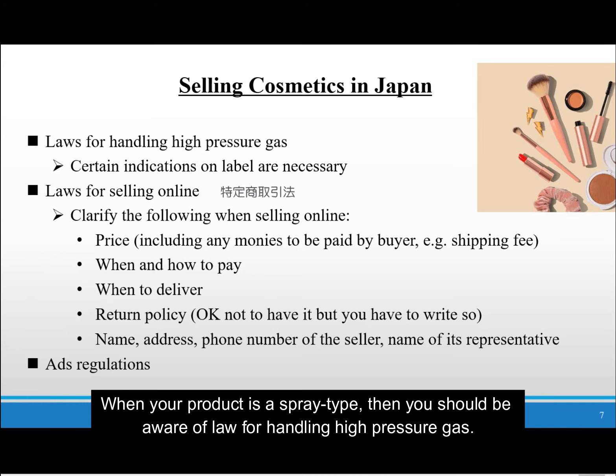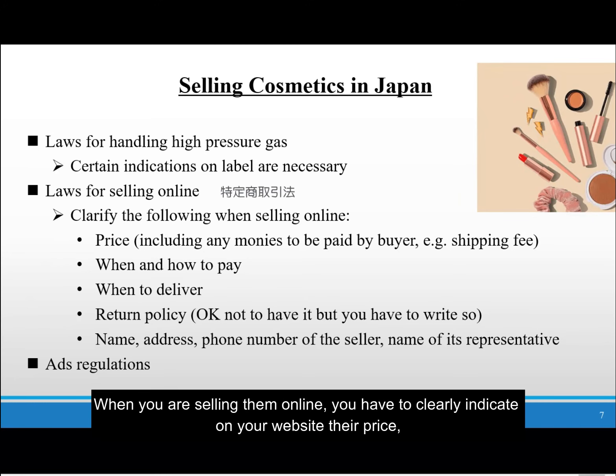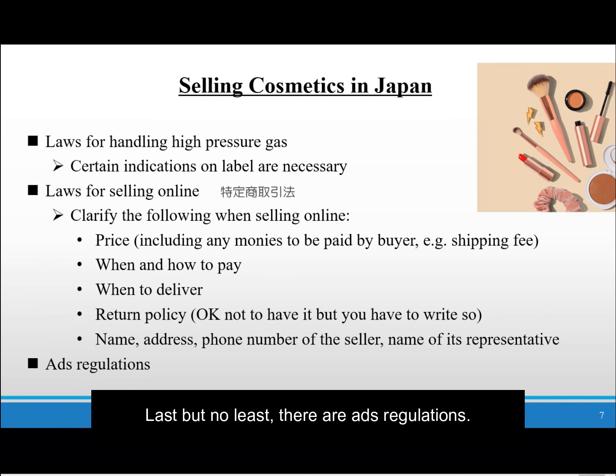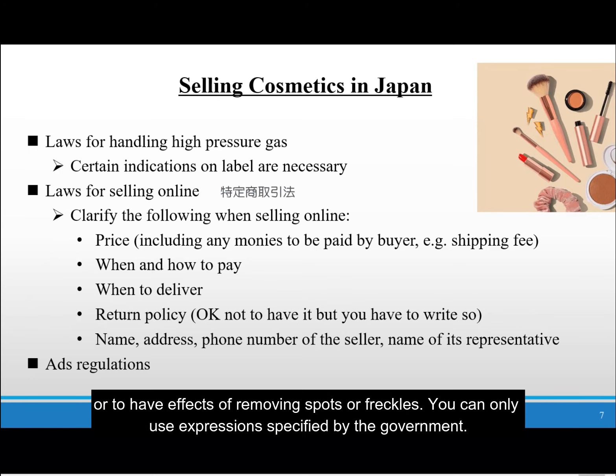When your product is a spray type, you should be aware of the law for handling high-pressure gas. Under such regulations, you must have certain warning expressions on your labels. When you are selling online, you have to clearly indicate on your website the price, when and how to pay, when to deliver, return policy, and name, address, and phone number of the seller. Last but not least, there are advertising regulations. For example, you cannot advertise your products to have effects on wrinkles or sagging, or to have effects of removing spots or freckles. You can only use expressions specified by the government.